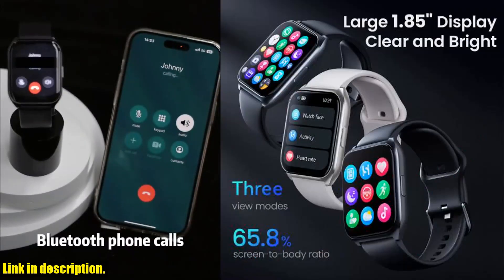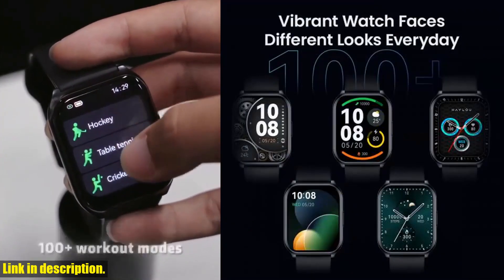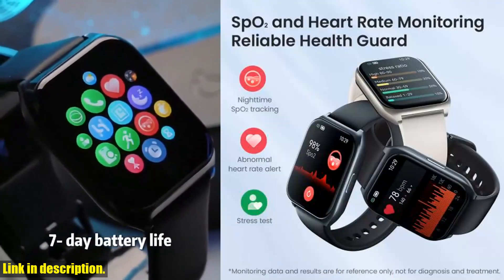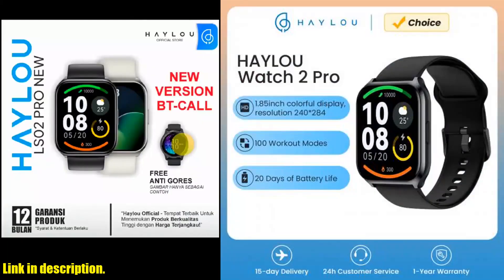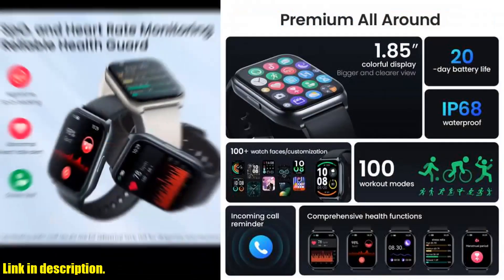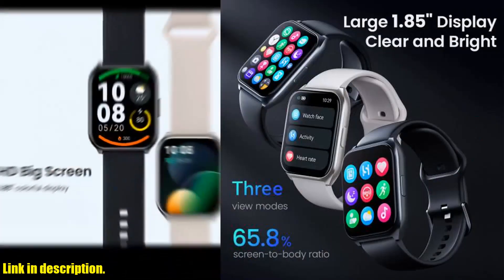But the Watch 2 Pro isn't just a pretty face — it's also your ultimate health companion. It's got everything from heart rate and SpO2 monitoring to sleep tracking and stress testing. Plus, it even offers female health reminders to make those days a little easier. It's like having a personal health coach right on your wrist. And if you're a fitness fanatic, you're going to love the 100 workout modes that cover just about every sport under the sun. Whether you're into running, yoga, or swimming, this watch has got you covered.